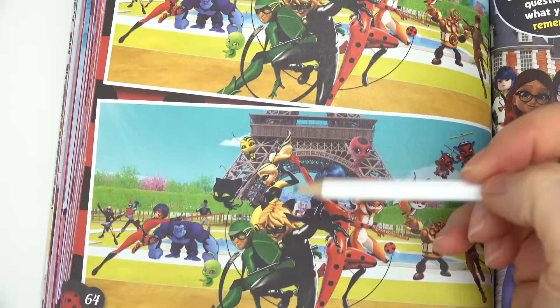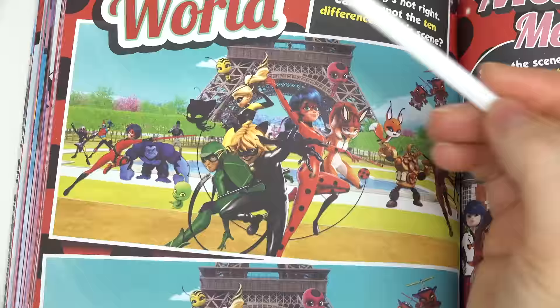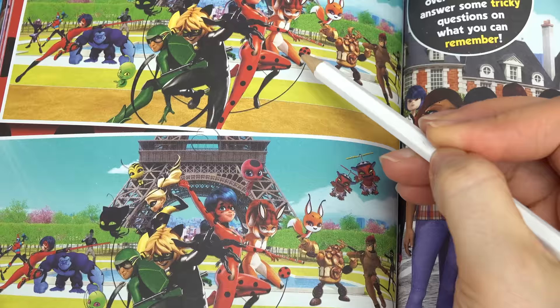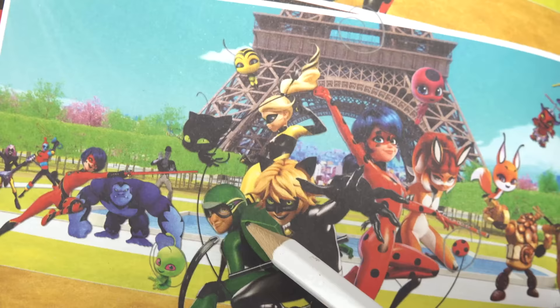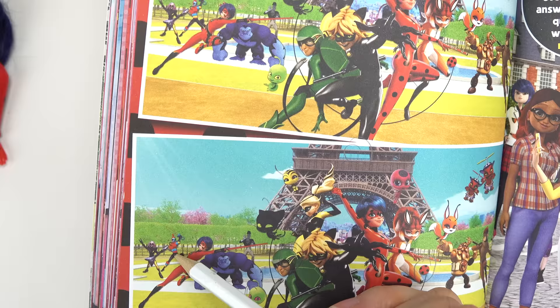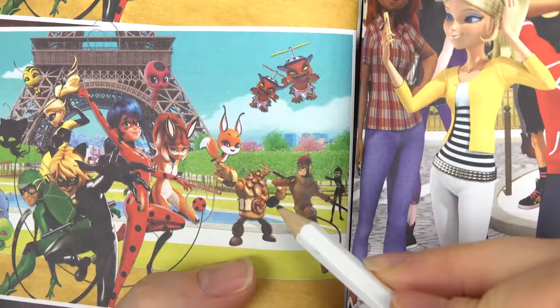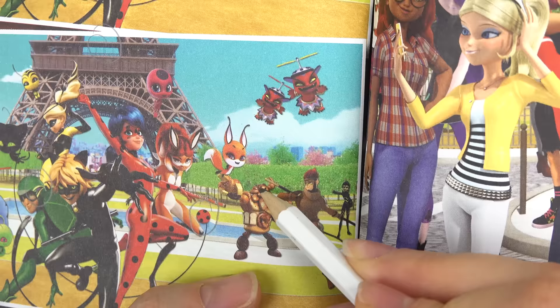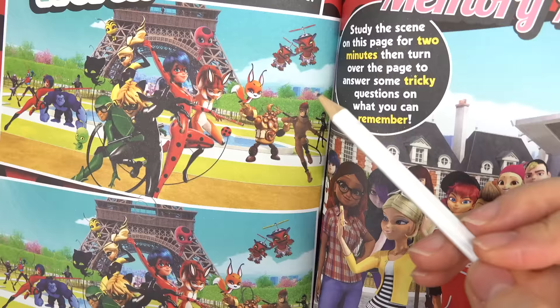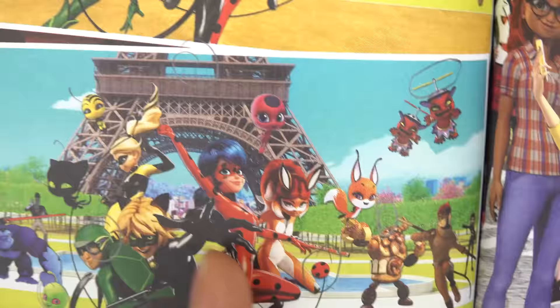Okay, let's see if I can find them all. Number one: Wayzz's eyes are red here and yellow here. Number two: there's a person on the Eiffel Tower missing in the other picture. Number three: on the yo-yo there are five spots on this one and only four on the other. Number four: on the turtle the helmet design is orange here but red on the other. Number five: the Bubbler's midsection is red here and yellow on the other. Number six: this pretzel guy is missing a horn and has a baguette.